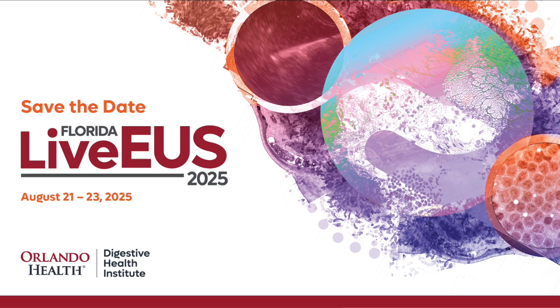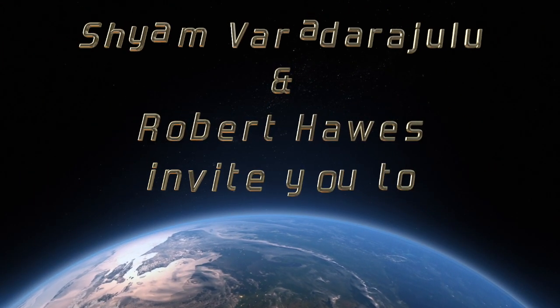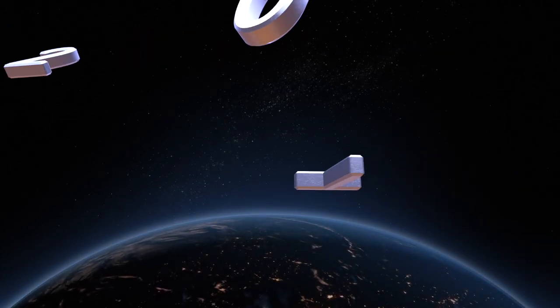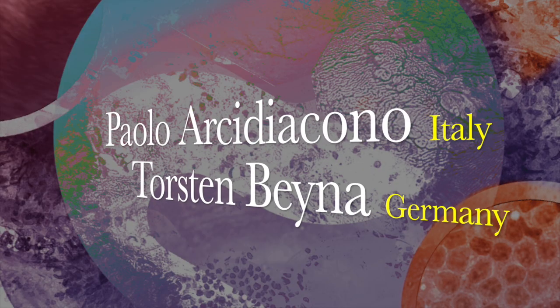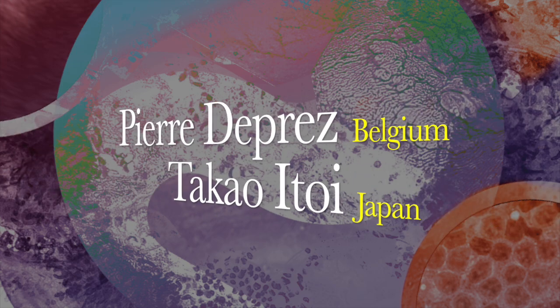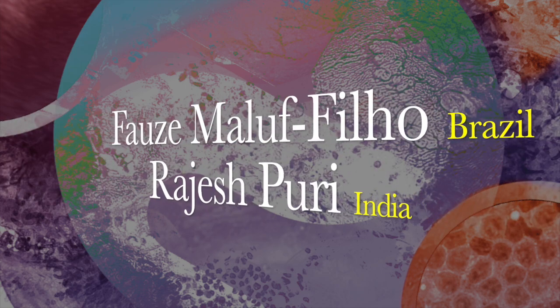Florida Live EUS draws delegates from 30 countries to Orlando, Florida as a premier global event in EUS. For delegates coming from all over the world to know the different methods available for treating complex diseases, Florida Live EUS is the only event where such procedures are performed by international superstar faculty. If you want to learn evidence-based practices and know more about state-of-the-art endoscopy technologies, please attend Florida Live EUS from August 21st to 23rd, 2025 in Orlando, Florida, where advanced interventions will be performed by internationally reputed faculty from around the world. Please join us at Florida Live where the magic of endoscopy begins.